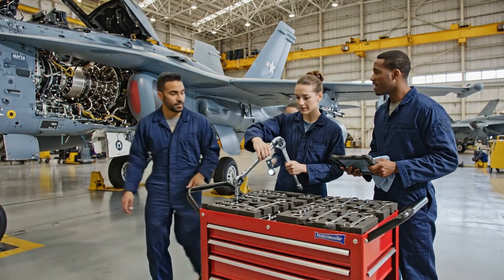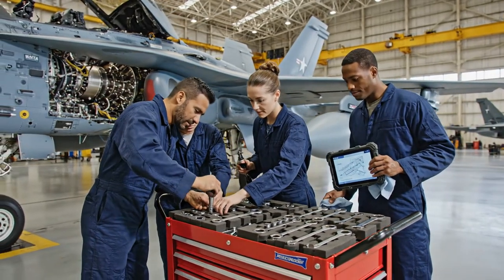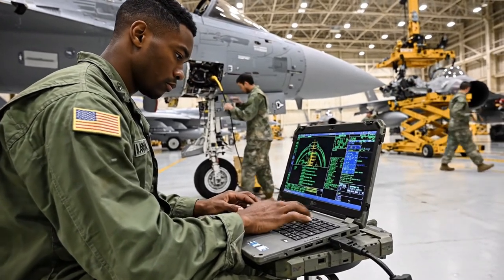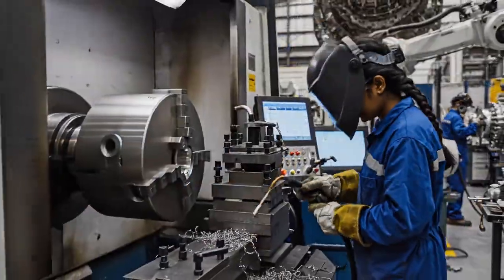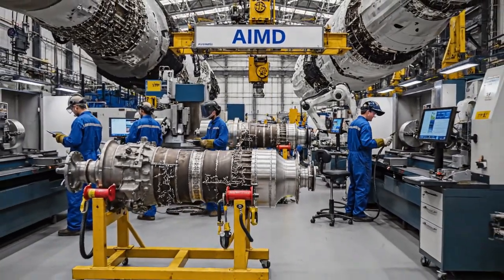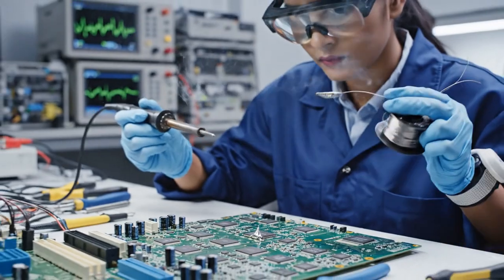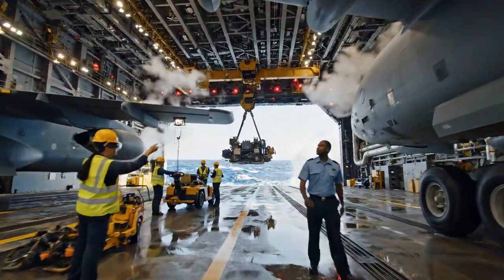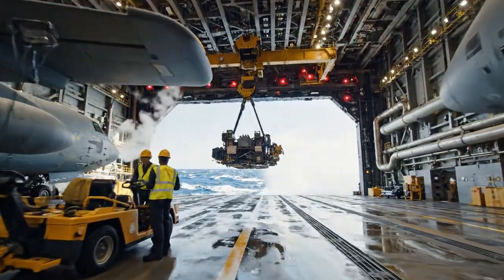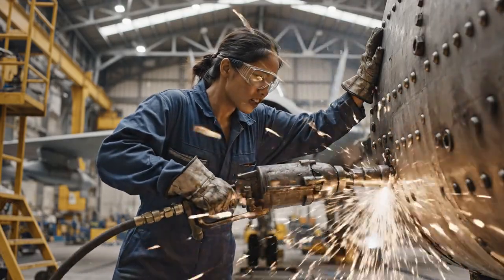But this enormous hangar is not just for storage — it's also a fully functional workshop. In the back, the Aircraft Intermediate Maintenance Division, or AIMD, keeps this entire fleet flying. They repair complex avionics, test jet engines, and troubleshoot highly advanced onboard systems, accomplishing all of this while the massive ship is moving through the ocean at speed. Imagine trying to fix a hundred-million-dollar jet while the floor beneath you is constantly rocking.